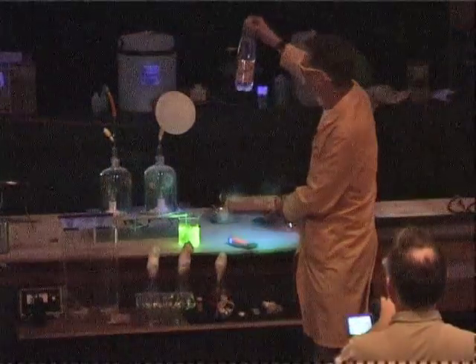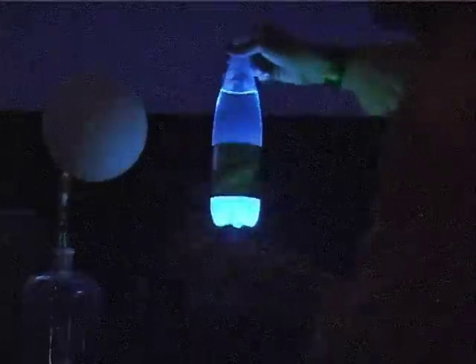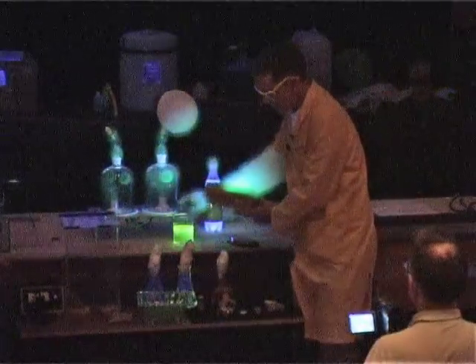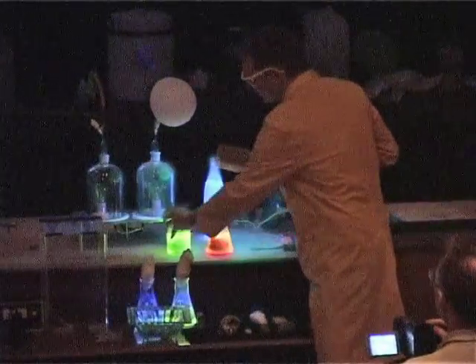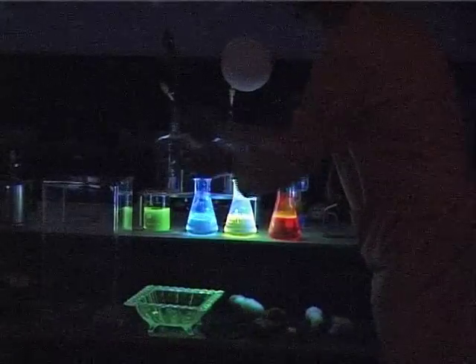Here we have some tonic — just a normal tonic — but under UV, this glows really rather nicely. I have some fluorescein here; this glows rather nicely too. I have some solutions here. These solutions contain organic polymers that were actually discovered in this laboratory. We have a red polymer, a greeny-yellow polymer, and a bluey polymer.